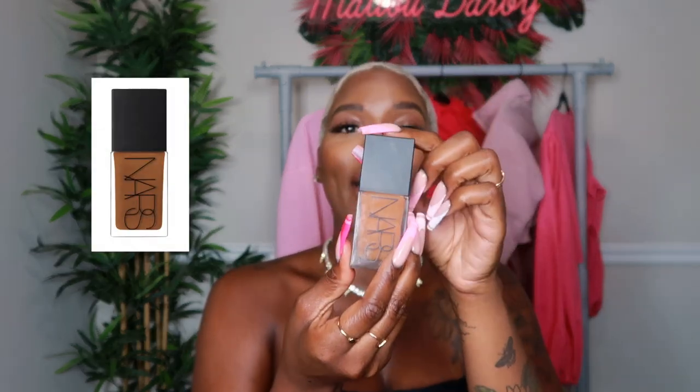Hey y'all, it's me Malu Darby, welcome to my channel. If it's not your first time watching, welcome back. I'm jumping straight in today — I was telling my friend about the only foundation I'm basically exclusively wearing now, she said 'have you made a video about this?' and I realized I have not. So let's talk about it today. I'm going to be talking about the NARS Light Reflecting Foundation.